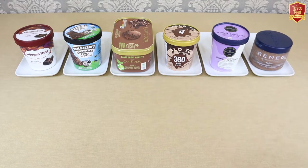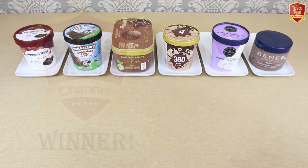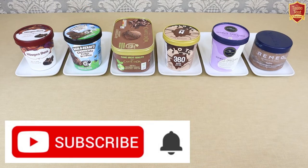Welcome to the Taste Test Channel. This week we'll be taking an impartial look at ice cream from around the world to discover what the differences are and how some of the best selling varieties around the globe differ in taste. As always, just for fun, we'll be awarding our Taste Test Channel Best in Class Award to the winner. If you're new to the channel, just hit the subscribe button to ensure you don't miss out on any of our regular taste tests.